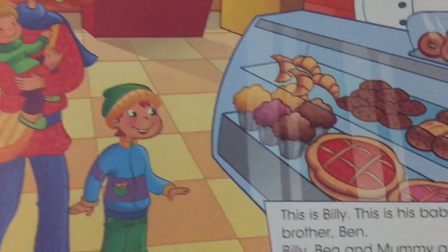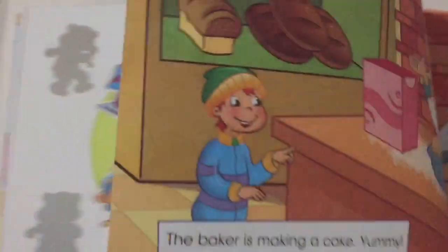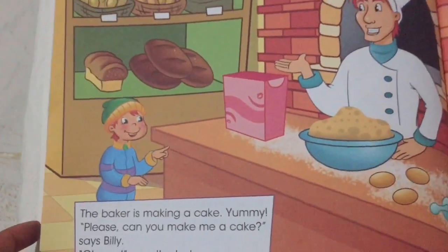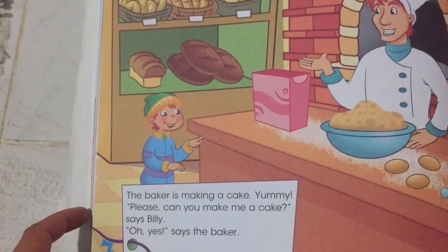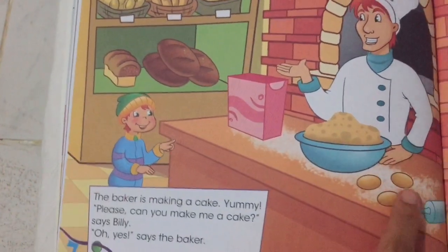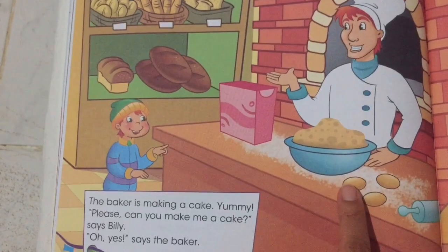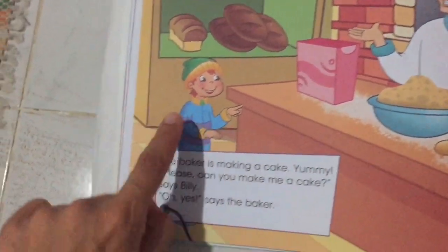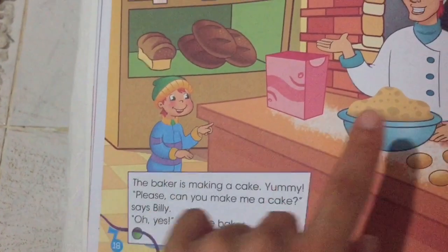Mmm, it looks so yummy. The baker is making a cake. Please, can you make me a cake? says Billy. Oh yes, says the baker.